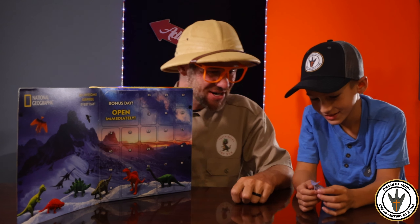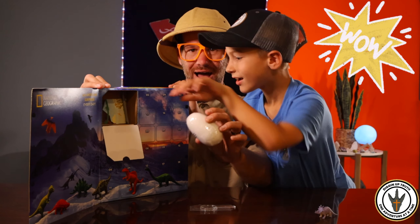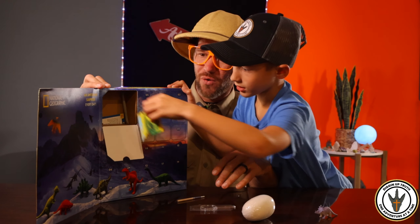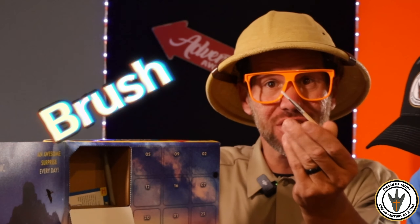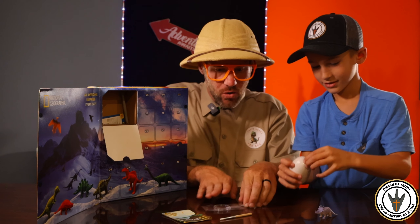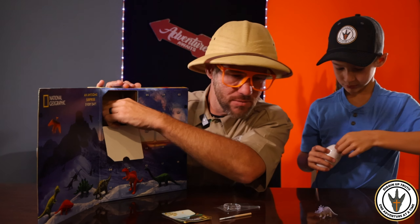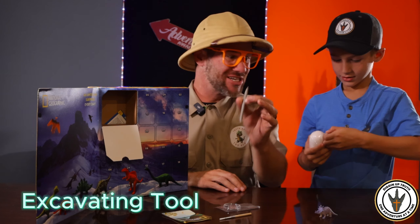Oh, there's a surprise inside. Oh, what is that? Oh my goodness. Oh wow. We've got a brush. Oh, look at this — a magnifying glass. Makes things bigger. There's something else in here. Oh, an excavating tool. Oh, what do you have there?